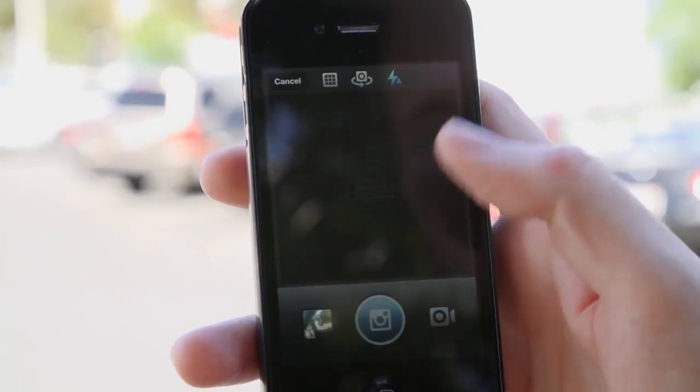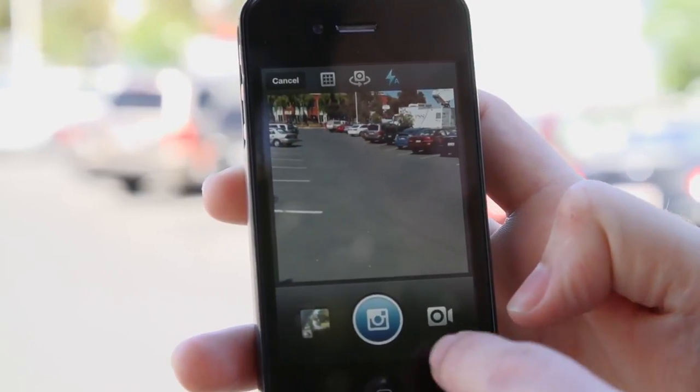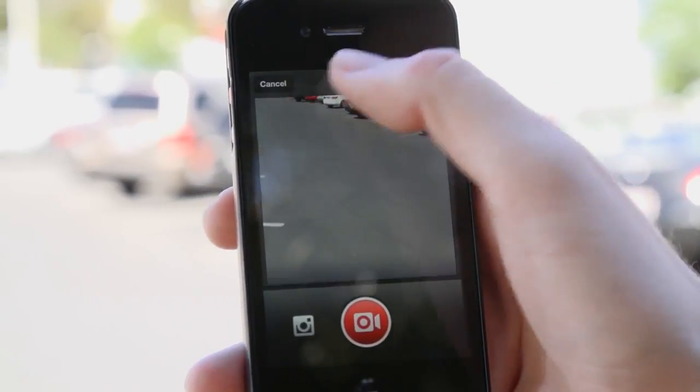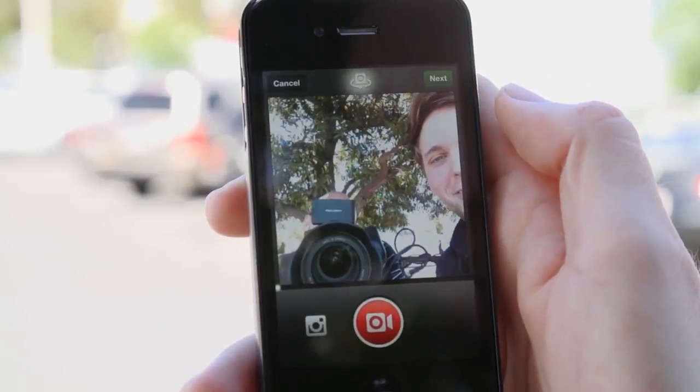We'll pop in the camera interface here and for the most part the photo interface looks just like what you've grown accustomed to. But down here in the bottom right, there's a new video icon. Let's tap that. All the icons up the top that you might be used to disappear — the only one that's left is the front facing camera icon.